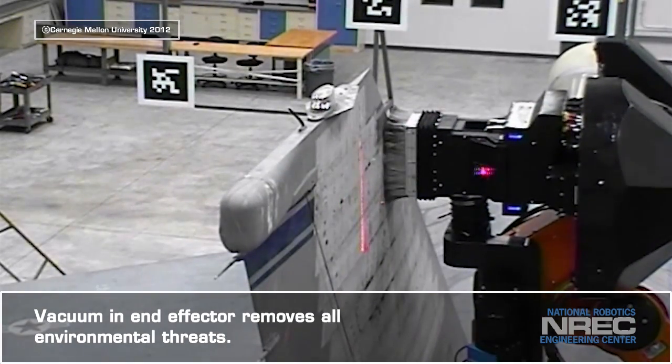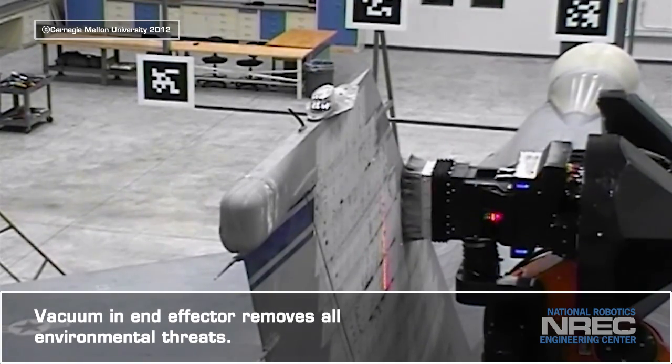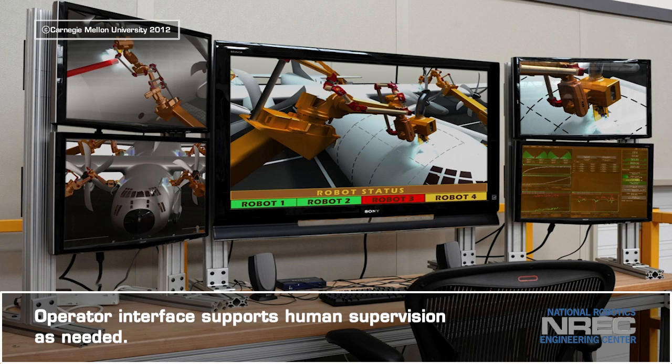A vacuum contained in the end-effector eliminates environmental hazards to the facility and its personnel by removing all hazardous byproducts. Supervisors will monitor an operator interface designed to help support their oversight.